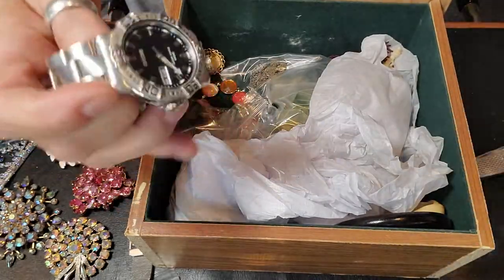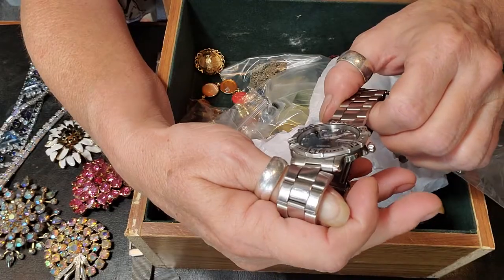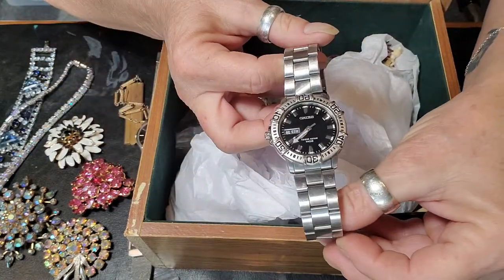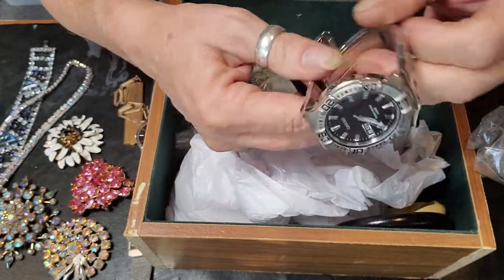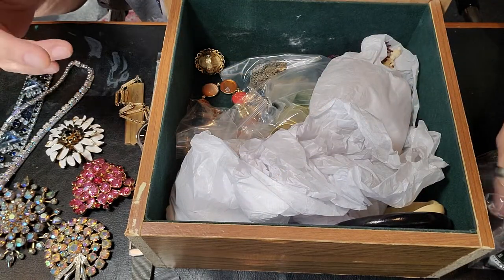I didn't realize I had these watches in here. That's a Seiko — it's in there, it is what it is.